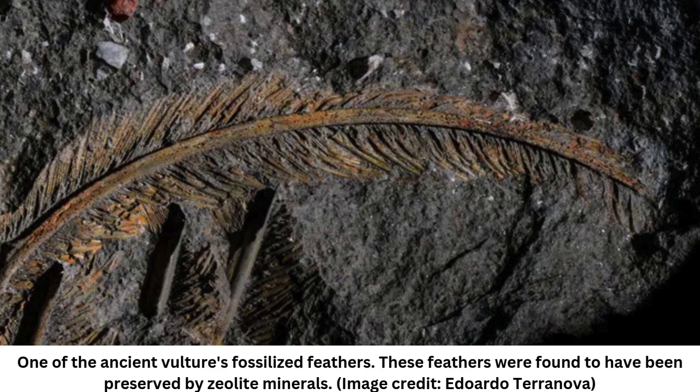This fossil was first found in the foothills of Italy's Mount Tuscolo in 1889 by a local landowner. Paleontologists at the time noted the rare preservation of feathers in volcanic rock. However, over the years, much of the fossil was lost, with only the feathers of one wing and the bird's head and neck remaining.